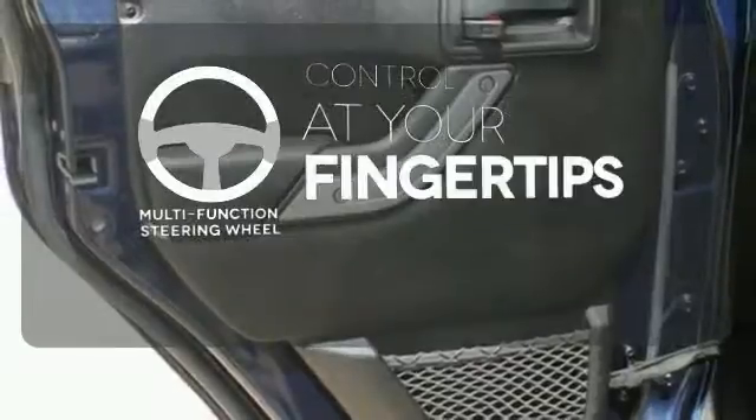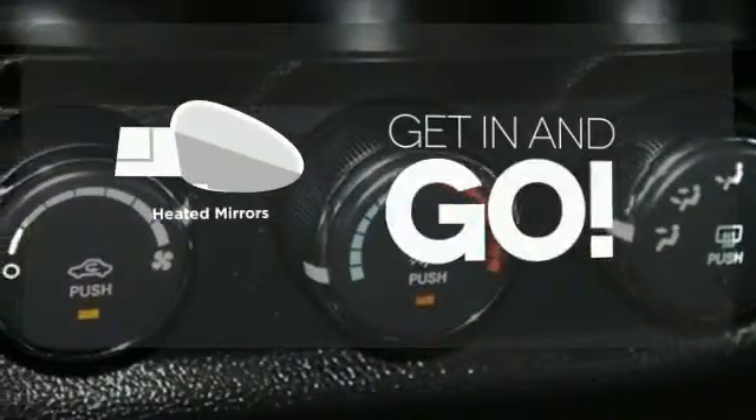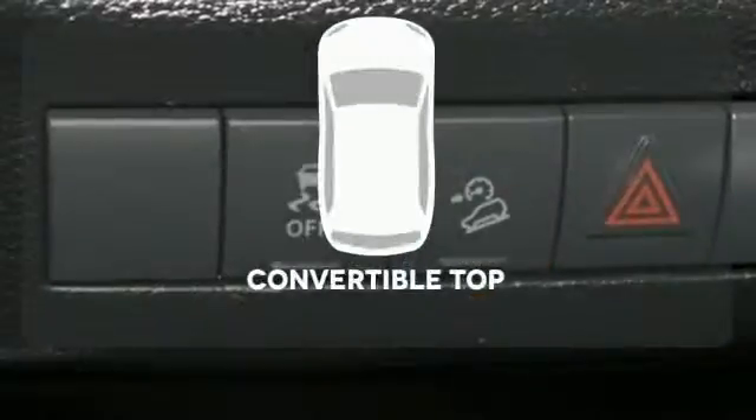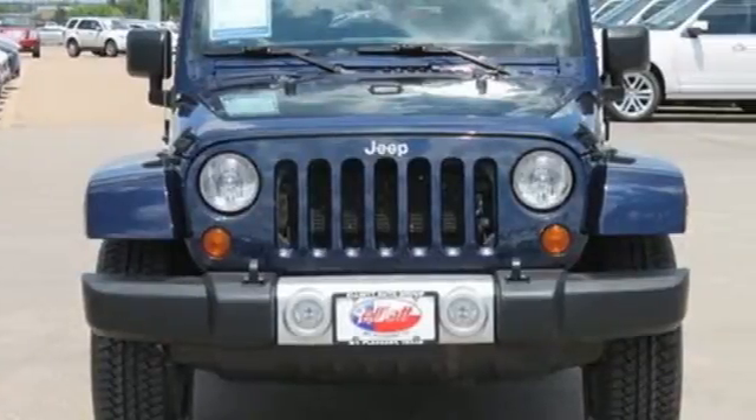A multifunction steering wheel puts control at your fingertips. Aided mirrors improve visibility in frosty weather. Go topless with a convertible. Get ready for some new adventures in this 2013 Jeep Wrangler.